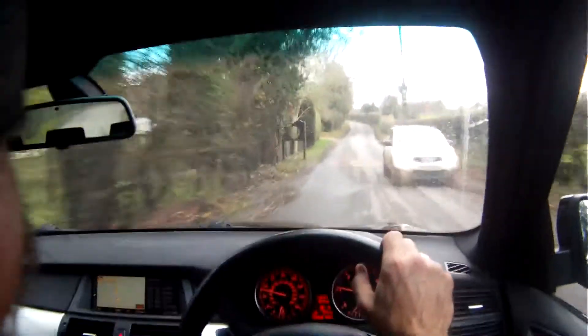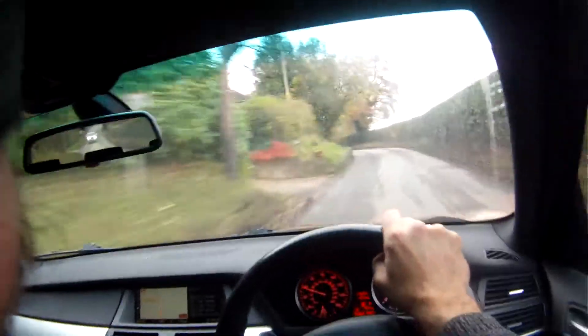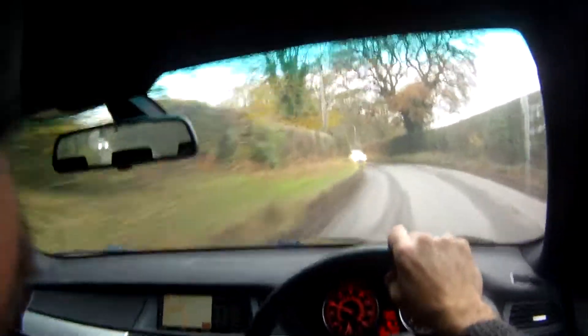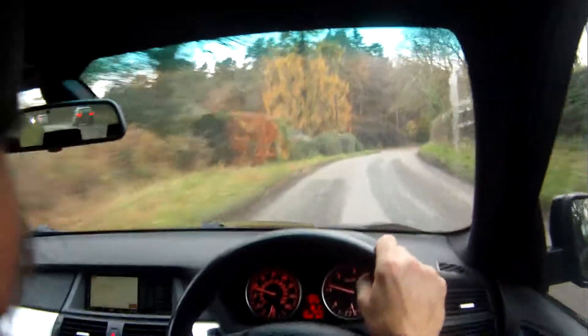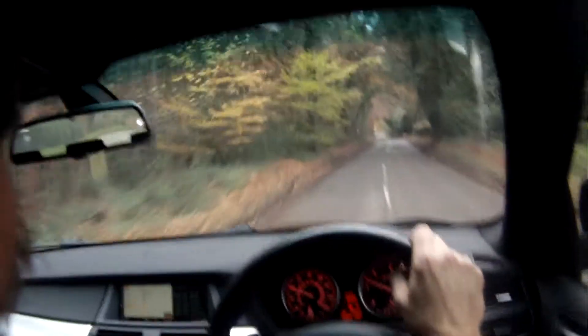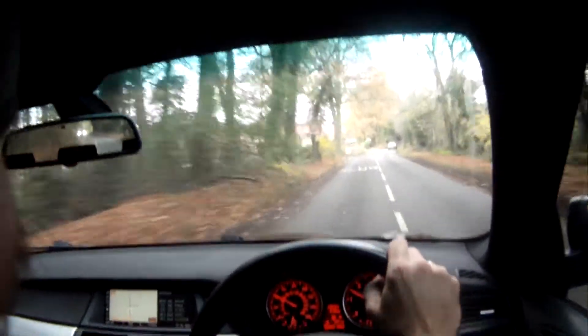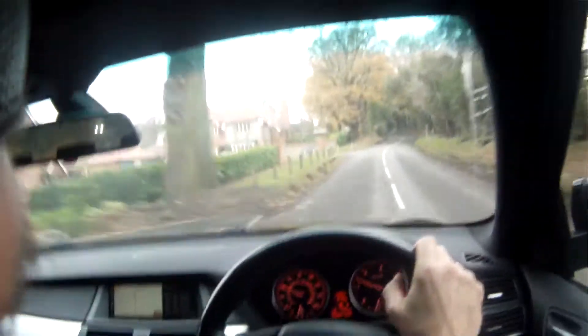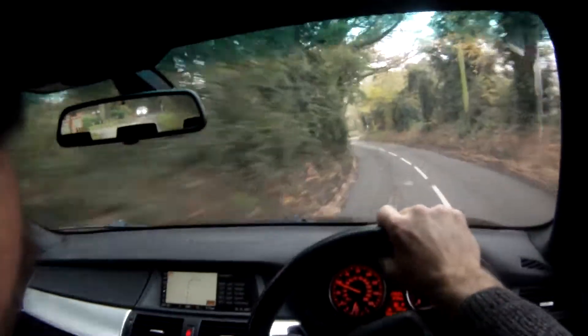It steers nicely, brakes nicely. It's got ABS and dynamic traction control and stuff. It just gets on with the job. We'll be able to give it some beans in a minute when the speed limit changes.